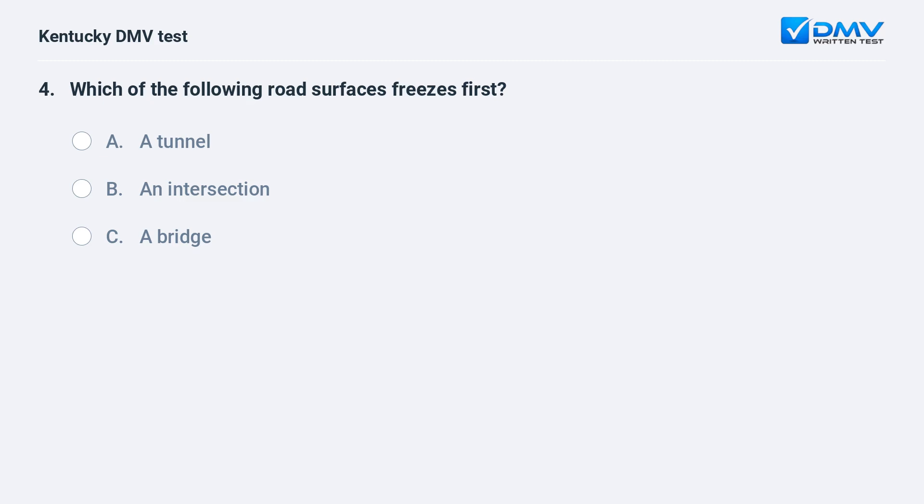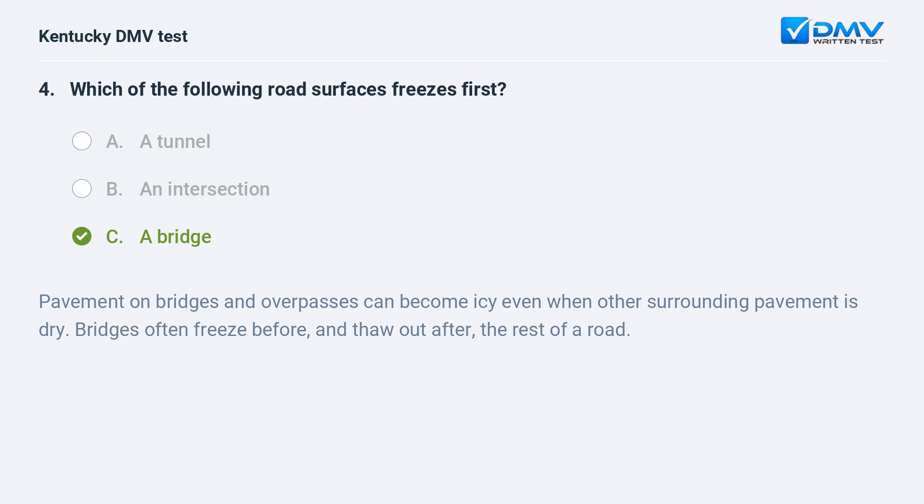Which of the following road surfaces freezes first? A) A tunnel, B) an intersection, C) a bridge. Answer: C, a bridge. Pavement on bridges and overpasses can become icy even when other surrounding pavement is dry. Bridges often freeze before and thaw out after the rest of a road.